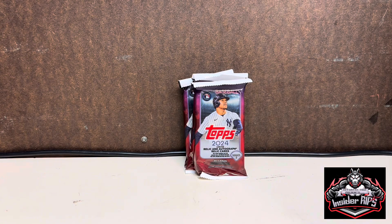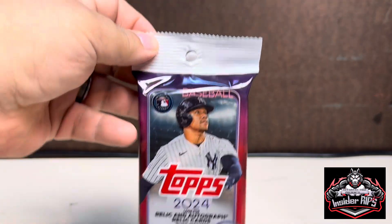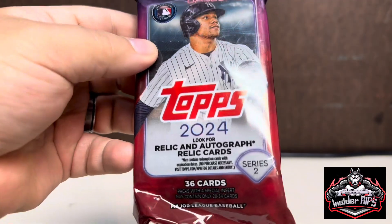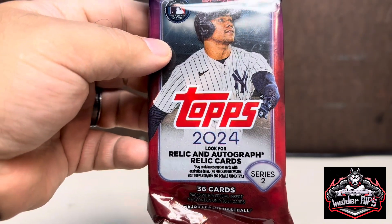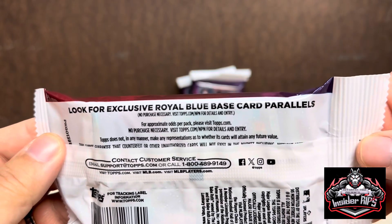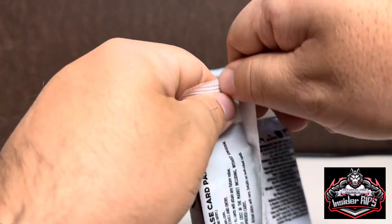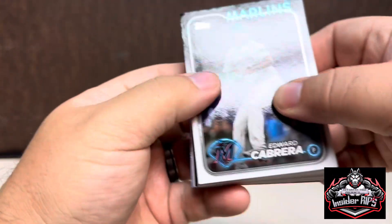What's going on everyone, welcome back. Today we're going to rip open some of these Topps 2024 hanger packs. I picked these up at Walgreens — this is Series 2. The hanger packs have 36 cards total, and it says to look out for relic and autograph relic cards, as well as exclusive royal blue base card parallels. We're just gonna get into these and see if we were lucky enough to pull something nice.